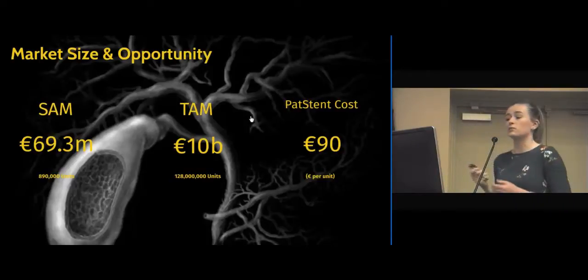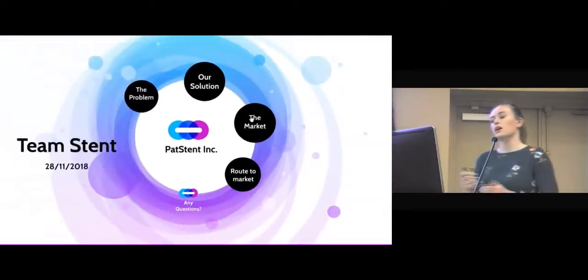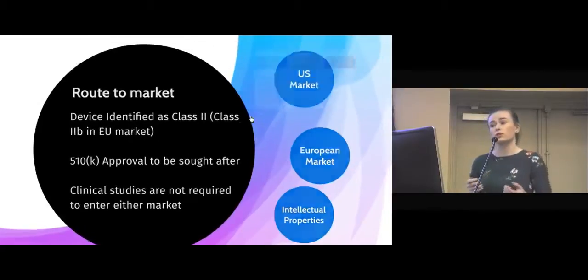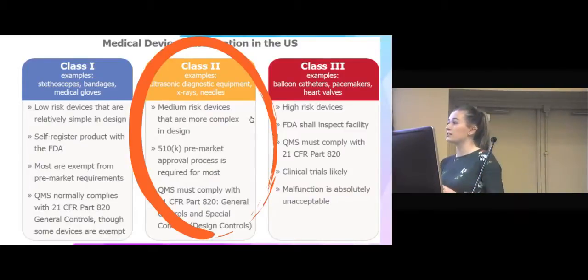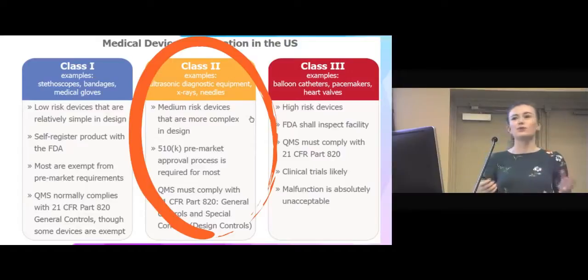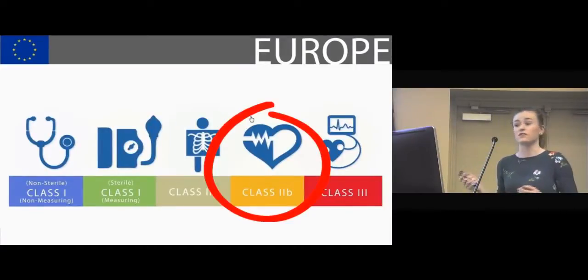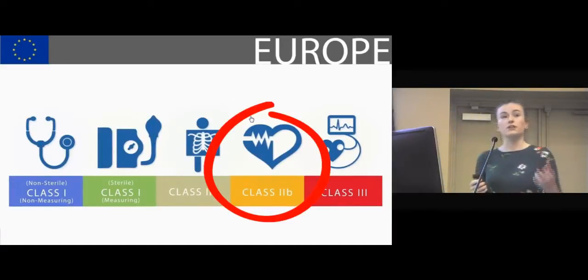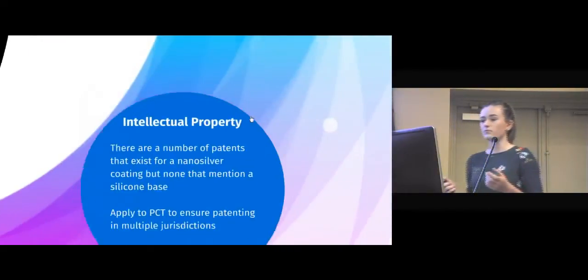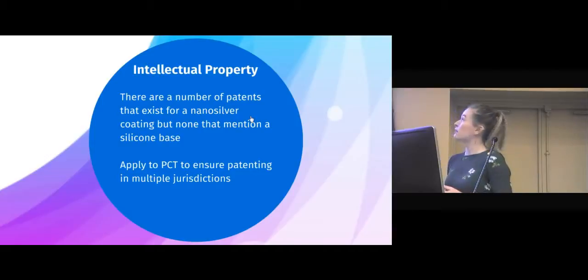We estimate our stent costs approximately 90 euro per unit, with a manufacturing cost of 20 euro. Our route to market: as our device is a medical device, regulation is extremely important. According to the FDA, our device is a Class 2 device, meaning we only require 510k pre-market clearance, avoiding the high cost and stringent regulations associated with Class 3 pre-market approval. Similarly, in the EU, our device is classified as a Class 2b device. Clinical trials can be avoided in this case as biliary stents already exist on the market, avoiding the associated time and high cost. There are currently no patents for the use of nano-silver and a silicon base together, and we would therefore be hopeful that a patent would be granted to us.